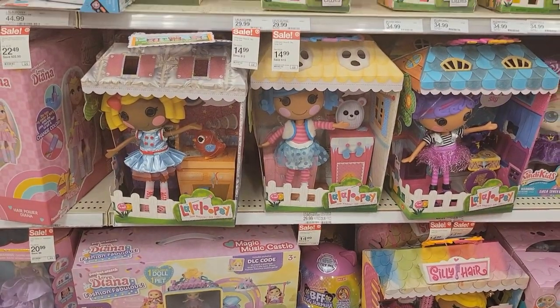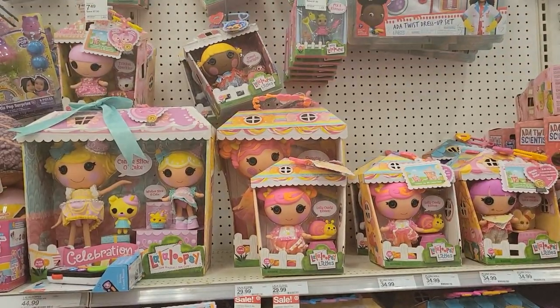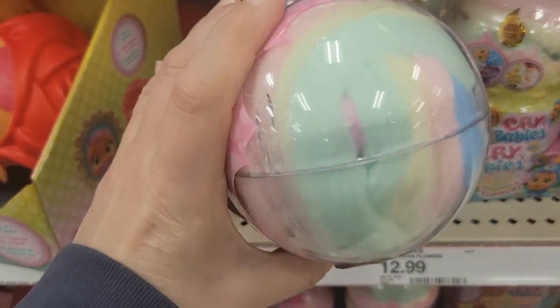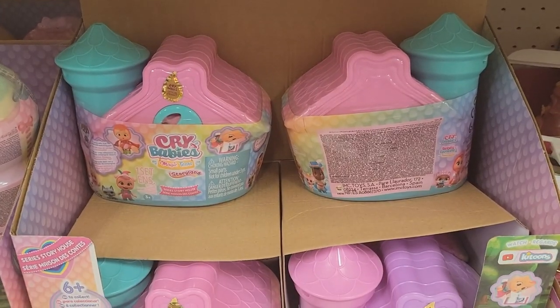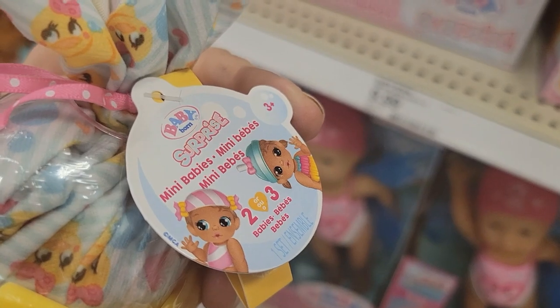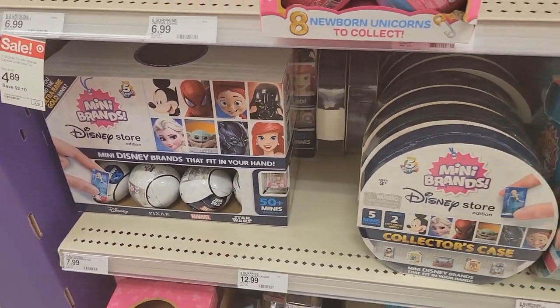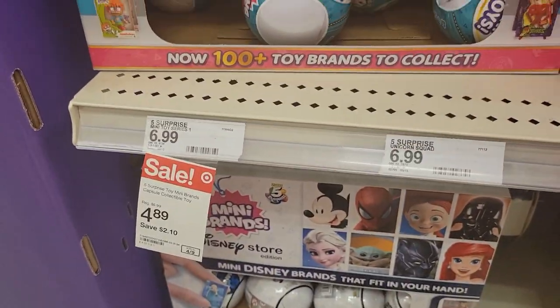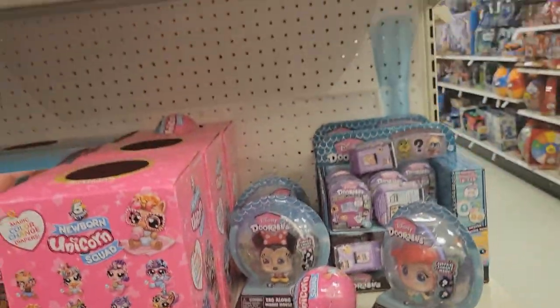All the La La Loopsies were half off, you guys. Then these look like they were new — so if you collect Crybabies, these are really cute Easter basket stuffers. And then look at the little duck, oh my gosh, so cute. Disney Store Mini Brands — mine had a bunch, so check yours. And then the Toy Mini Brands were on sale — that's $2 off, so if you're collecting those, still run.